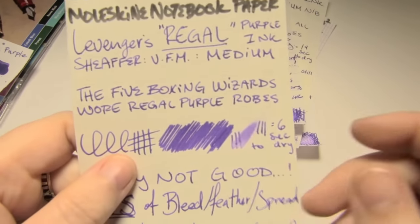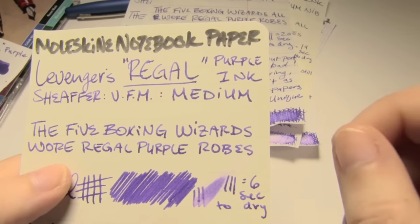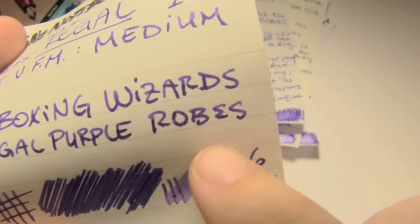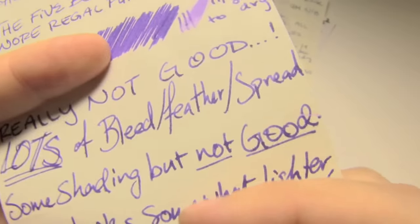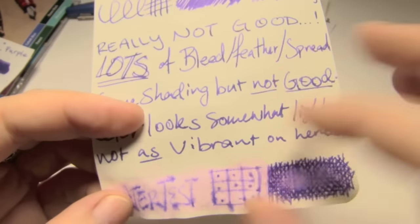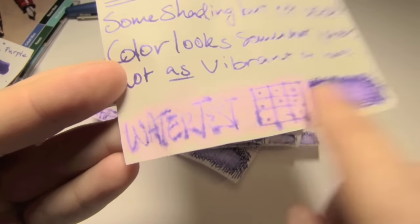Lastly is Moleskine paper, which is terrible — it's awful. And yet, it didn't do quite as bad as I thought. There is a great deal of wooliness and feathering, and it took six seconds to dry, which I cannot explain because this is very absorbent paper. There's bleed, there's feather, there's spread, there's no shading. But it's not full-blown cactus everywhere the way it can be sometimes — I was expecting that with this ink but didn't get it. However, this paper reacts very badly with water. Even with strong light, you can see all of that — in fact, it got onto the page underneath.